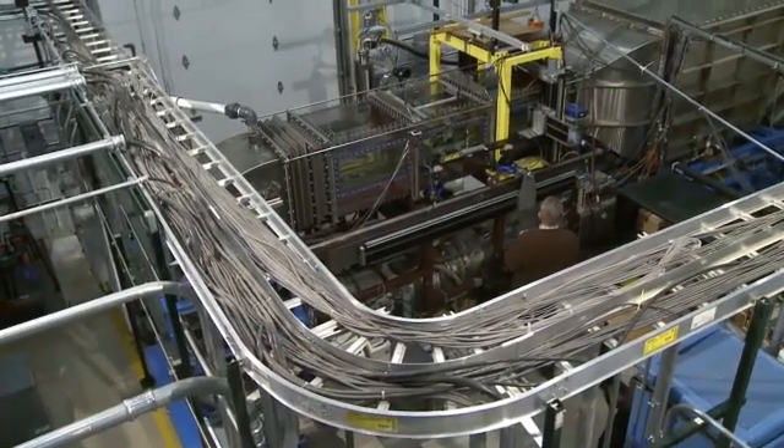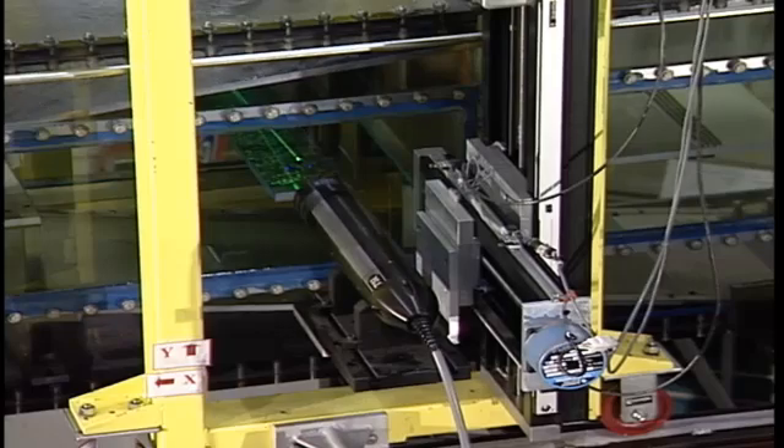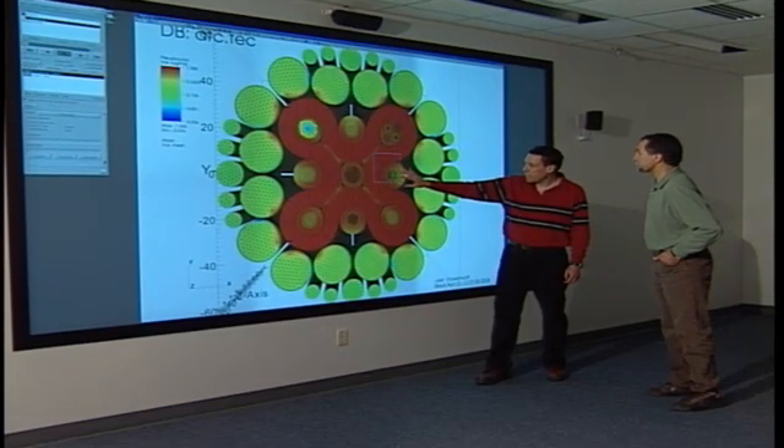My name is Hugh McElroy. I'm the principal investigator at the matched index of refraction laboratory here at Idaho National Lab, and that matched index of refraction facility is right here behind me. We use that facility to make very high quality velocity field measurements in and around very complicated geometries, so that people here at INL who do computer coding can compare my data with their computer code.